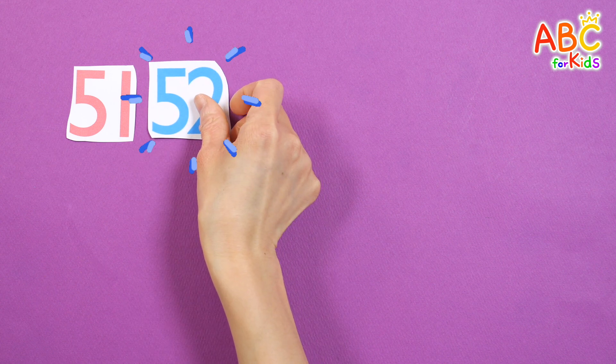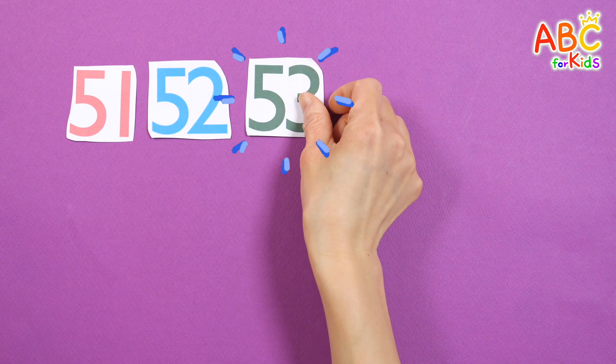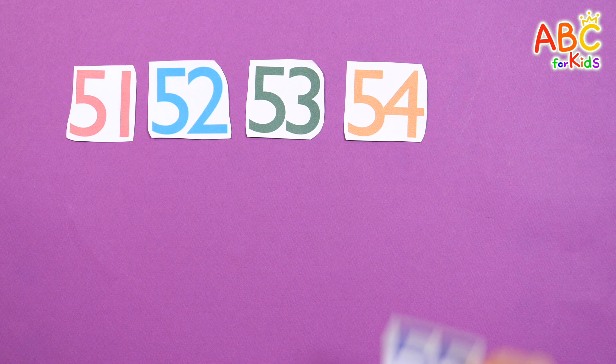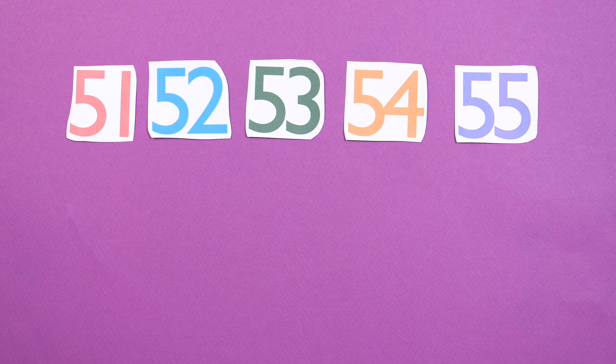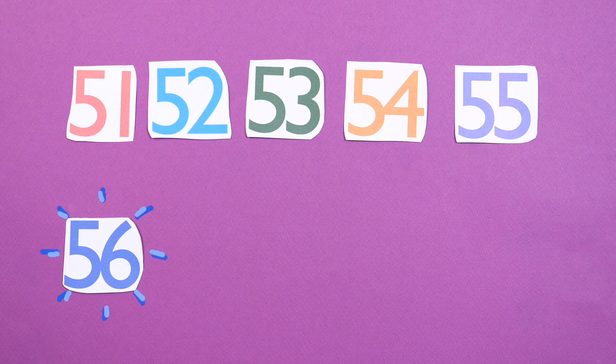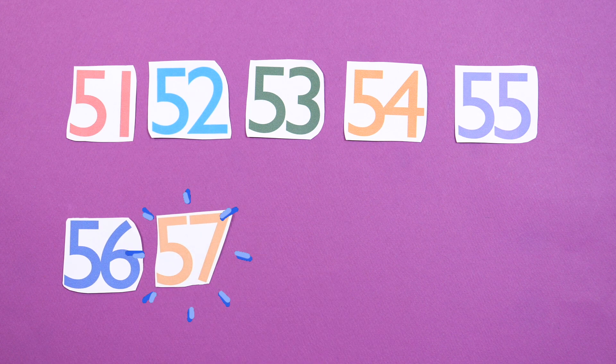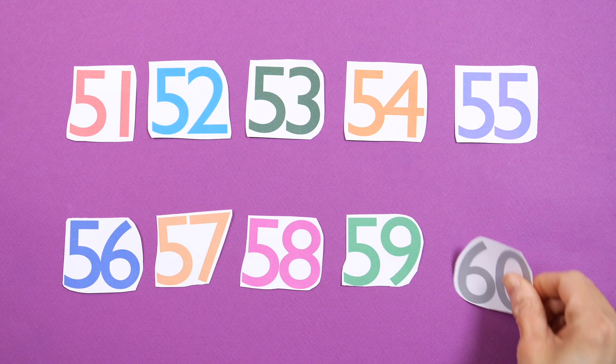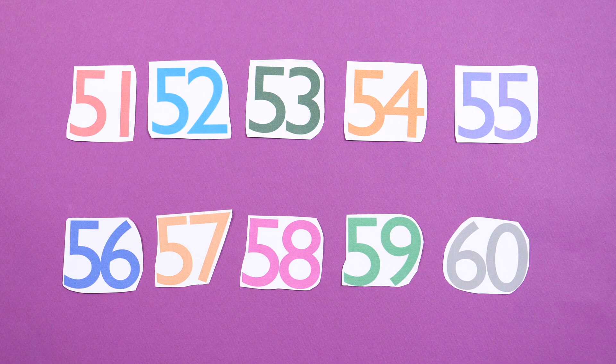Shall we read the numbers that are placed one by one? Fifty-one, fifty-two, fifty-three, fifty-four, fifty-five, fifty-six, fifty-seven, fifty-eight, fifty-nine, sixty. Good job!